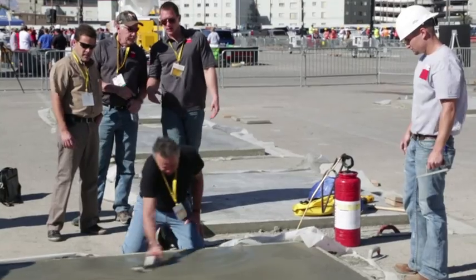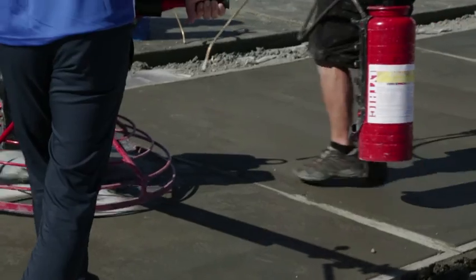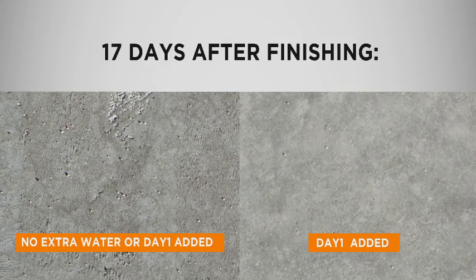Lithic Day One becomes a permanent part of the slab — there's nothing to remove — and moisture retention is effectively extended, reducing water vapor transmission through the slab. Day One offers a multitude of advanced features and benefits for freshly placed concrete.